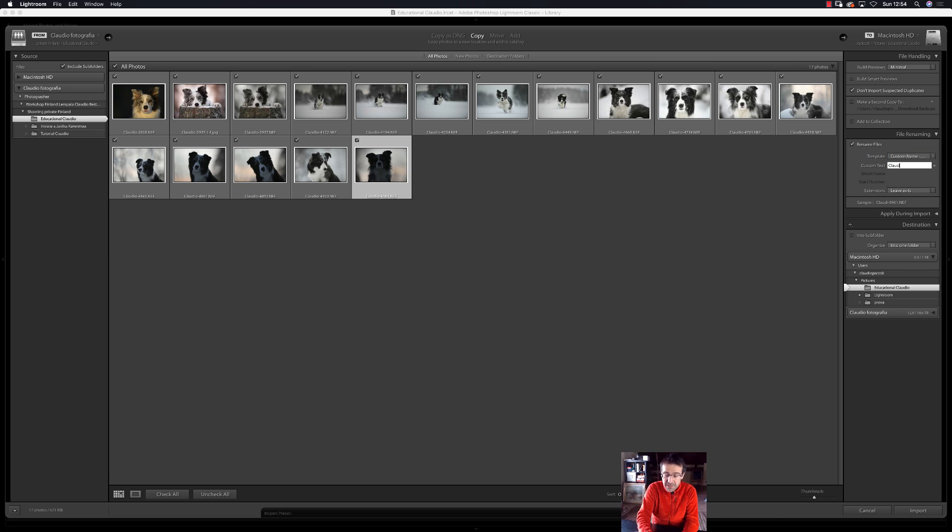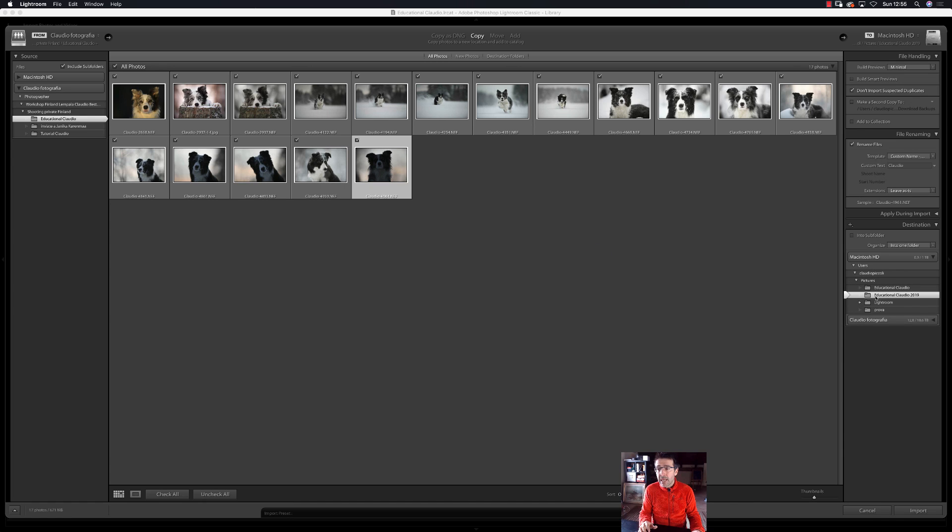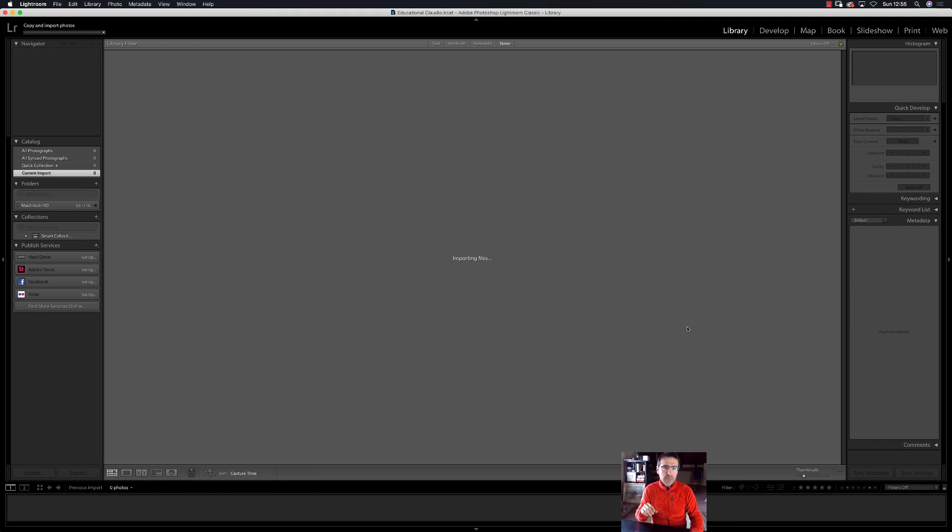The custom text is 'claudio', extension left as-is. The name will be 'claudio' plus a number dot NEF because I'm using Nikon. Under Apply During Import: none and none — don't touch it. For the Destination, you have to decide. I'll use my SSD — a solid-state drive because it's faster — and inside Pictures create a new folder called 'Educational Claudio 2019'. Create it and choose it, otherwise you will lose your pictures on your hard disk. Then click Import.